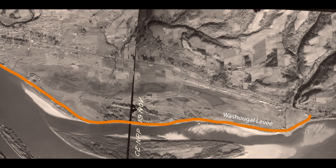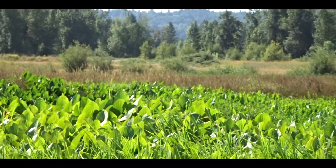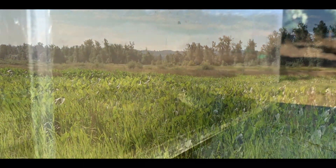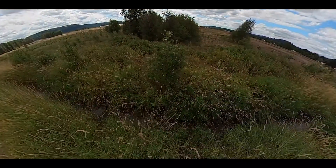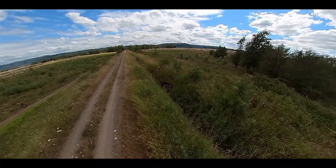In the 1990s, the Corps routed Gibbons Creek through an elevated canal that flowed over the floodplain and connected directly to the Columbia River, completely bypassing the refuge's floodplain. This disconnected Gibbons Creek from the rich floodplain habitat and made it hard for species like native coho salmon and lamprey to get to their spawning grounds. Parts of the creek were channelized, further decreasing habitat value for these same native species.